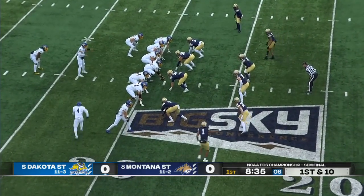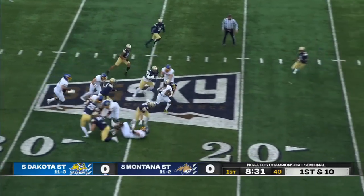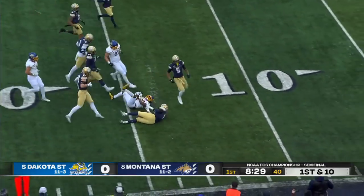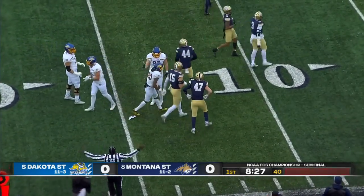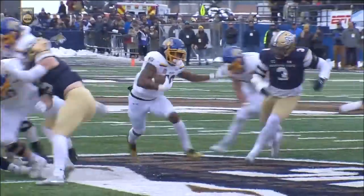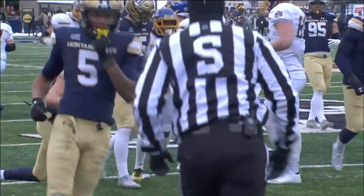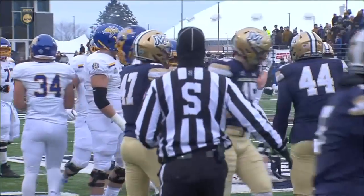A separated shoulder, maybe, if he fell on the point of that left shoulder. Oladokun turns and hands to Strong — there's the big hole! Pierre's inside the 20 and he's down near the 15-yard line for 13 more. Nice push up front, able to climb up to the second level. Did a good job there at the line of scrimmage.